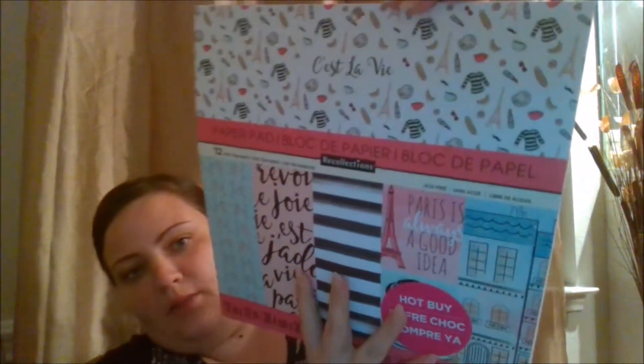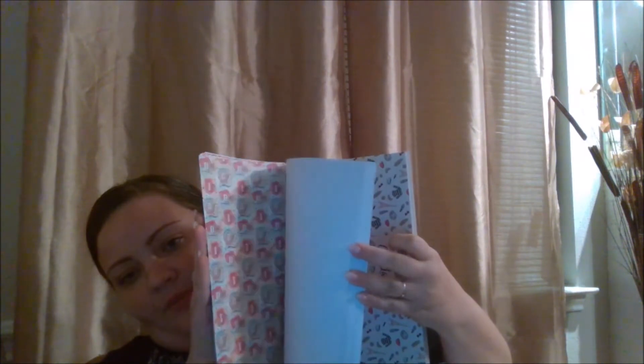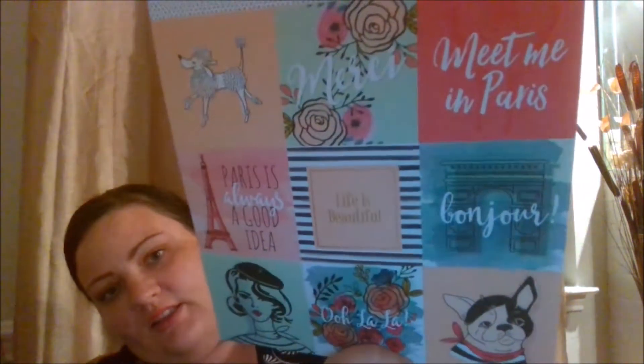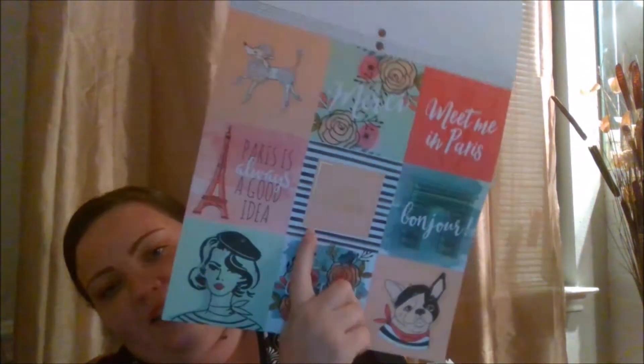This first one is the Best Lobby pad by Recollections — it's Paris-themed. These are 12 by 12, 48 sheets, and they're really gorgeous. I can't really do a full flip-through here, but you can see it. This is one of my favorites. You can see the different coordinating elements throughout, and it has a little bit of gold foil throughout the whole pad — not too much.